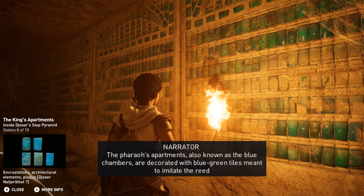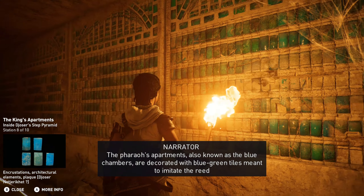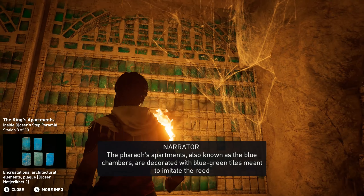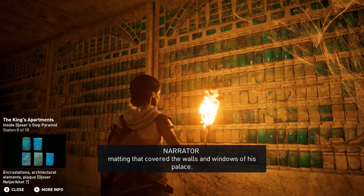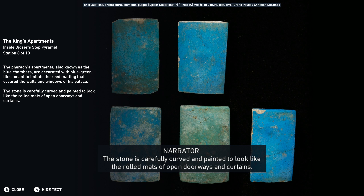The pharaoh's apartments, also known as the blue chambers, are decorated with blue-green tiles meant to imitate the reed matting that covered the walls and windows of his palace. The stone is carefully curved and painted to look like the rolled mats of open doorways and curtains.